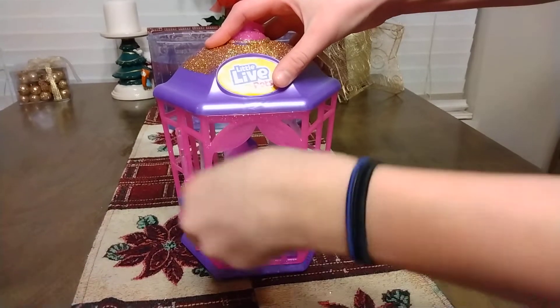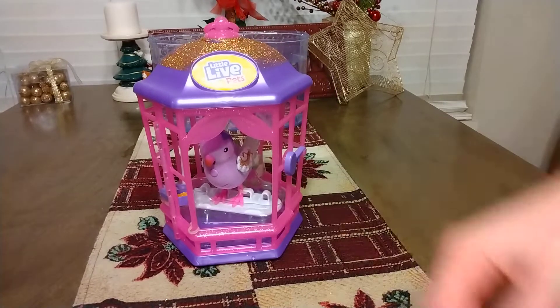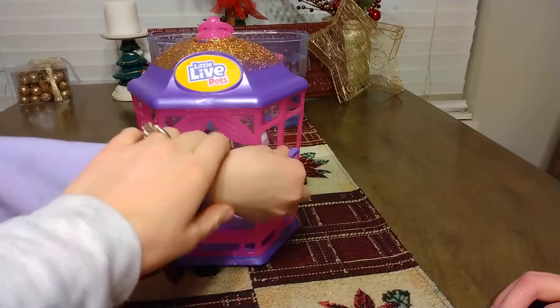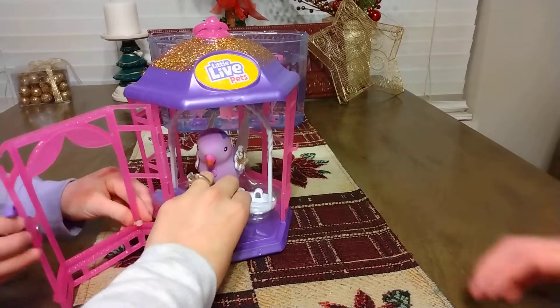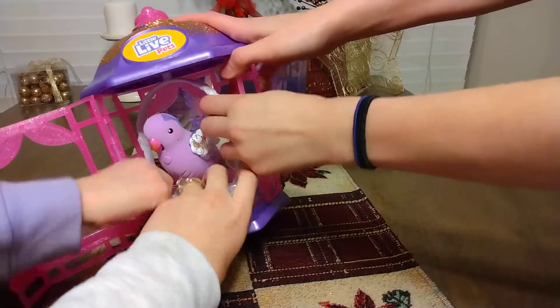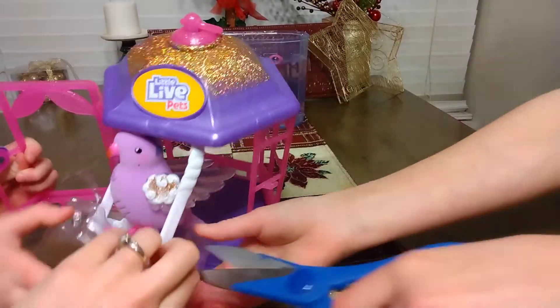This whole set was $25 for all three — it came with two little turtles, the bird, and the fish. Here's the little live little pet. We're going to take this out and show you what it can do.